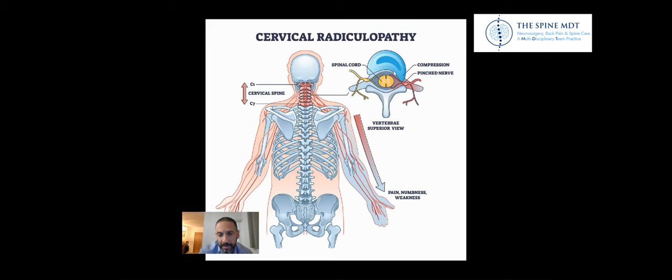What tends to happen, either as a result of bad posture or injuries to the neck, is the disc starts to bulge to one side and trap the nerve. As a result, you get pain that radiates down the arm in the course of that nerve. As that nerve innervates a certain area of skin, you'll have numbness in that area of skin and weakness of the muscles.